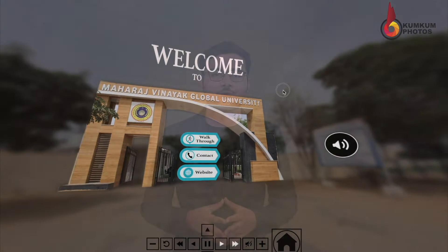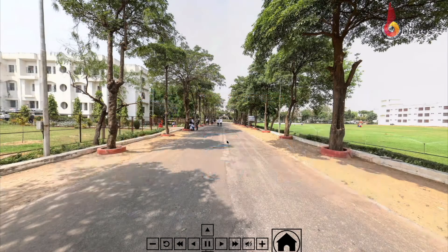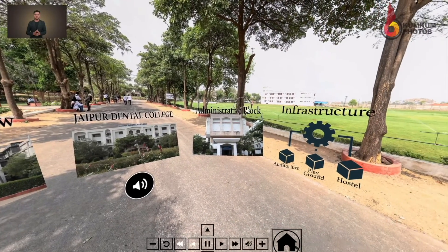Without further ado, let me take you to a visual immersive tour of Maharaja Vinayak University, which we made last month. Welcome to Maharaja Vinayak University. Click on the walk-through button to start your virtual tour. By clicking the walk-through button, we enter into the campus of the university.